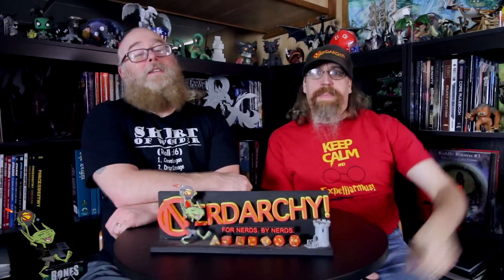Hey folks, Dave from Nerdarchy — for nerds, by nerds — hanging out with Nerdarchist Ted. Today we're going to dive back into the Deep Magic series with Dragon Magic.